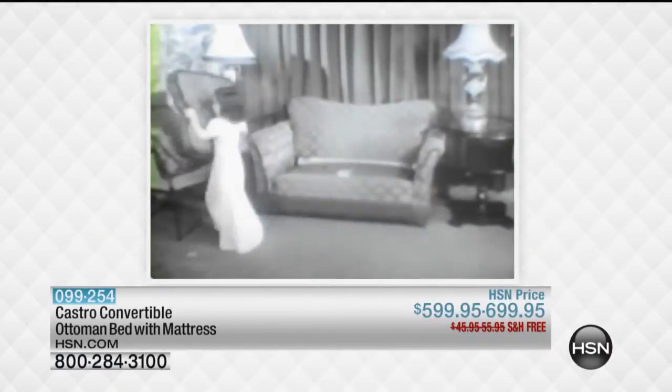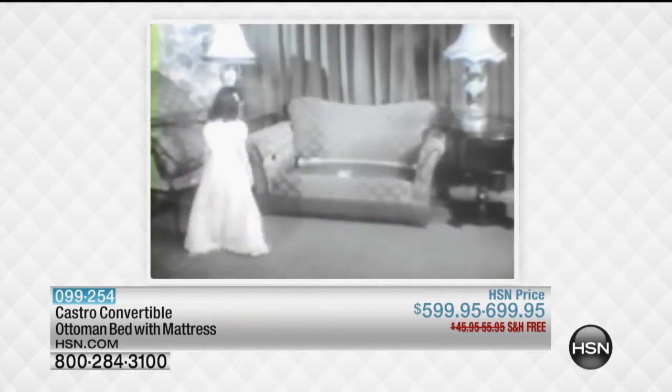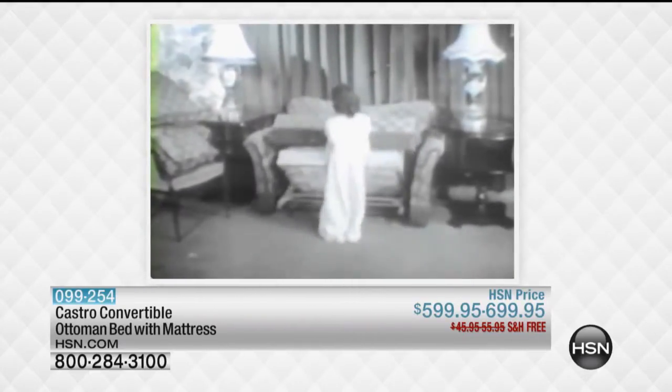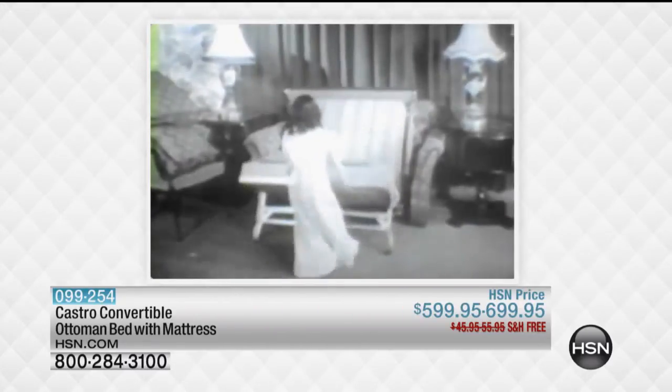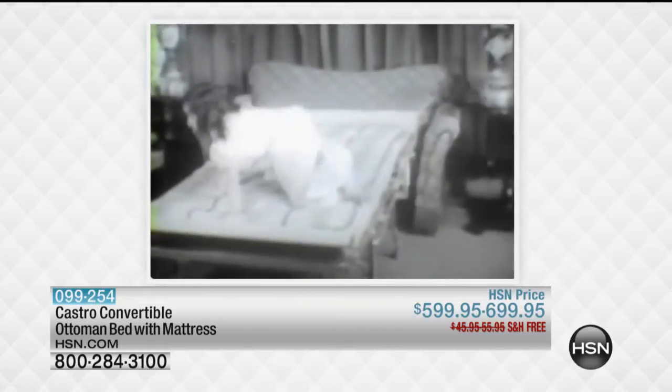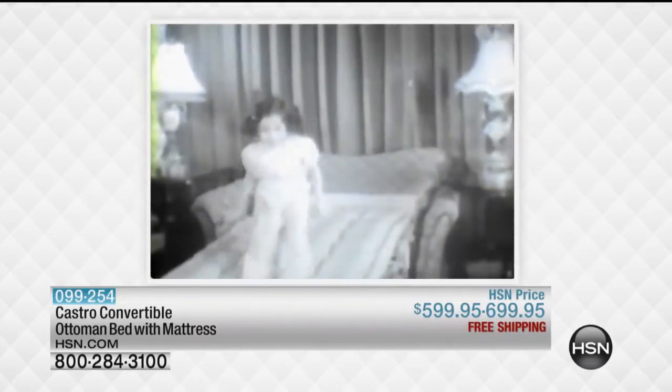And the first to conquer living space is the Castro Convertible, who conquers space with fine design, who gives you value all the time, who's tops in the convertible line — Castro Convertible.